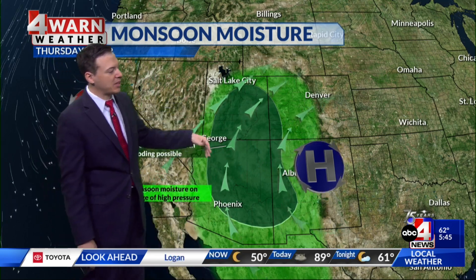Then by this afternoon we'll even start to see increasing clouds up north. That southerly wind will lead to warmer temperatures this afternoon. We're also going to be talking about monsoonal moisture increasing, with high pressure sliding away to the east allowing more of that southerly flow. So the best chance of wet weather today looks like it's going to be east of I-15 in the southern half of the state.